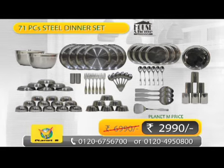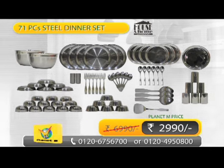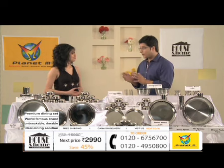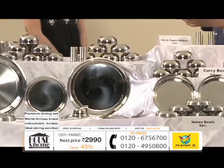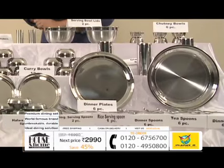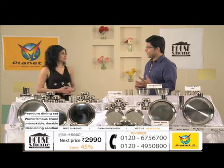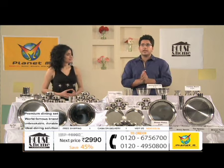Magpie's House and Home is a complete set of utensils. This is a 71-piece dinner set which is for a family of six. This is the first time on Indian television, through Planet M Shopping, that you have seen it on TV, because it has never gone on TV before.